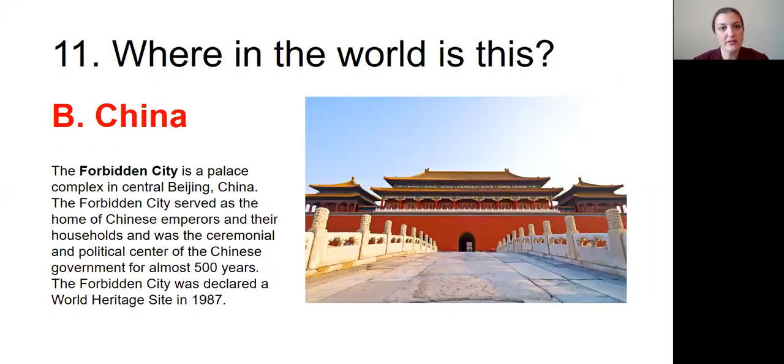Question number eleven was: Where in the world is this? The answer is B, China. The Forbidden City is a palace complex in central Beijing, China. It served as the home of Chinese emperors and their households and was the ceremonial and political center of the Chinese government for almost 500 years. The Forbidden City was declared a World Heritage Site in 1987.